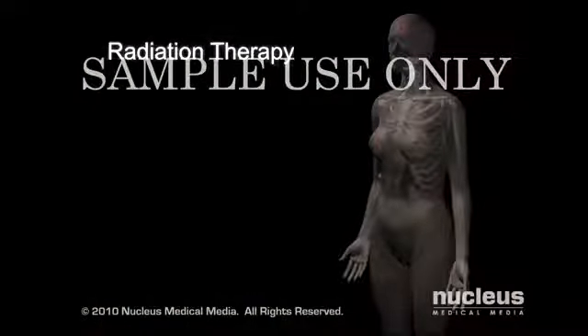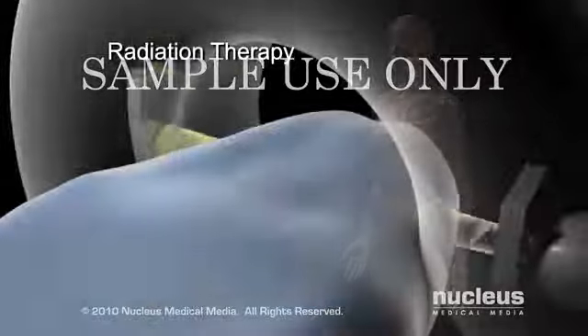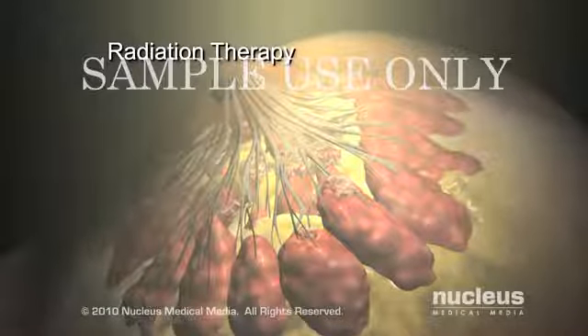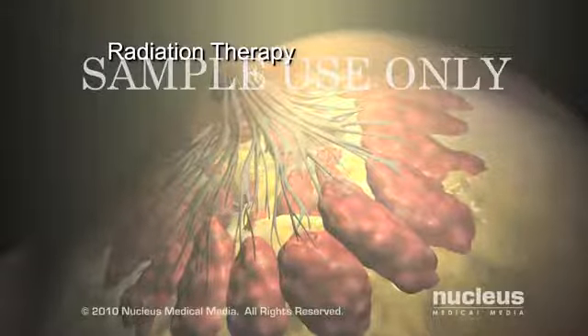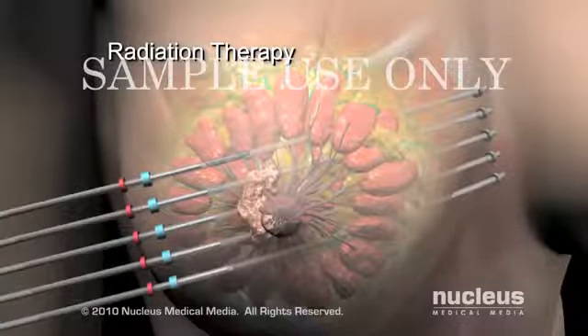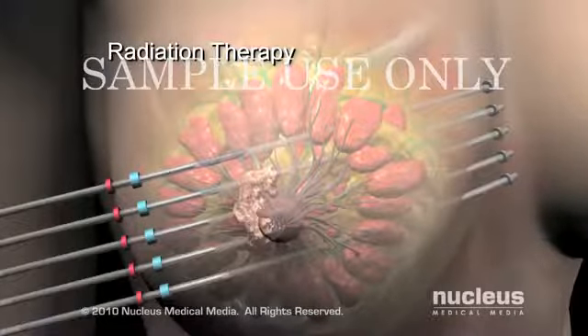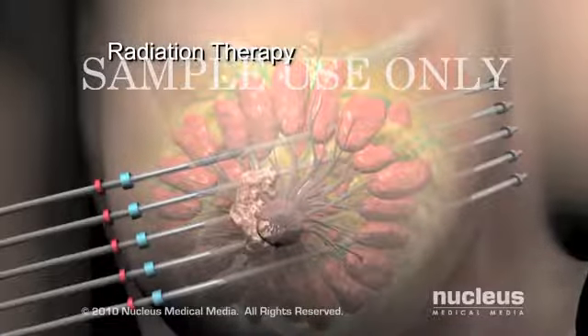Radiation therapy uses high-energy x-rays or other types of radiation to kill the cancer cells, or to keep them from growing. Internal radiation therapy can be used to treat the cancer from the inside of the body with needles, wires, or catheters.